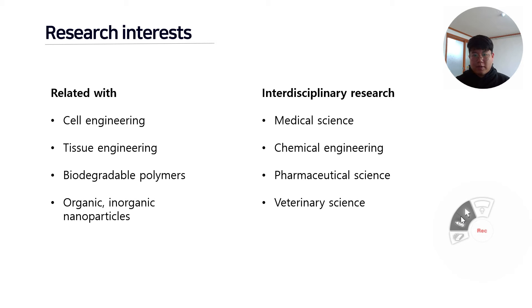Our research field involves interdisciplinary research from medical science, chemical engineering, pharmaceutical science, and veterinary science.